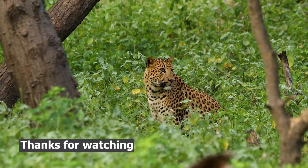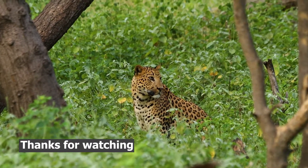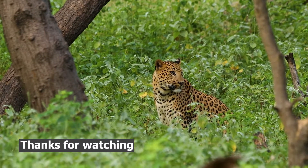For more information, please check out this video, and if you want to plan your trip, you can connect with me on Instagram. Thank you.